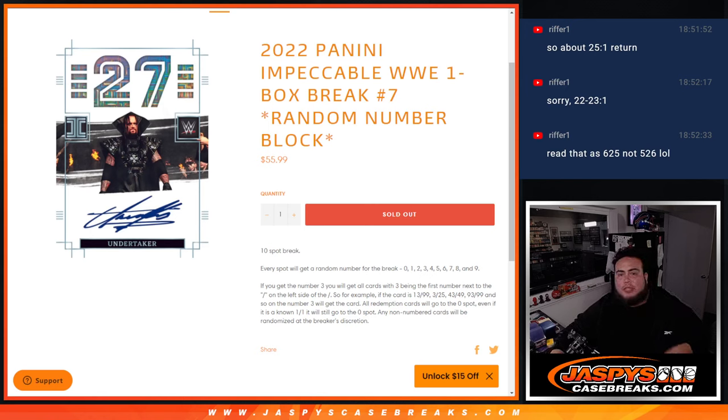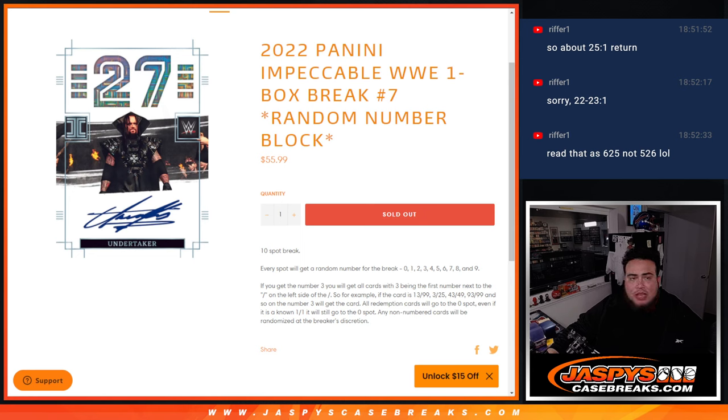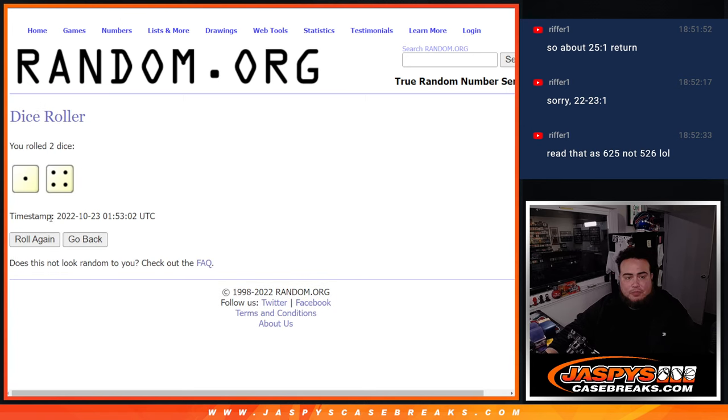What's up everybody, Jace here for jaspyscasebreaks.com. 2022 Panini Impeccable WWE just sold out. This is a one-box break, random number block number seven. This is a 10-spot break — everybody gets a random number from zero through nine. Same as always, we go by the first number on the left side of the order number dash. Any non-redemptions go to spot zero, any ones go to spot one. Here's the dice roller and the customer names and numbers.